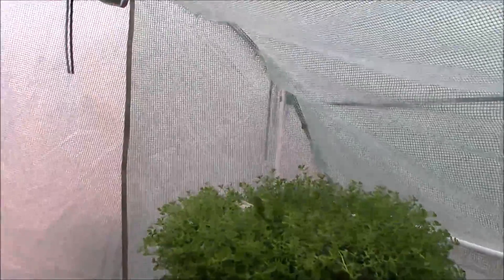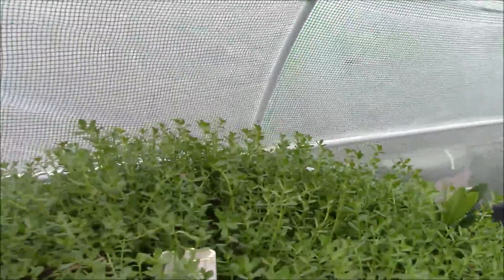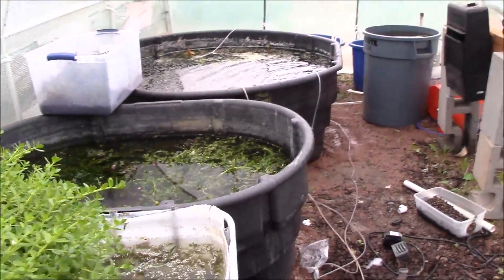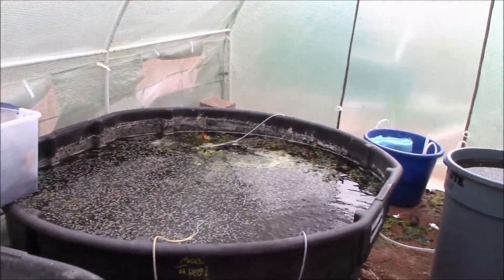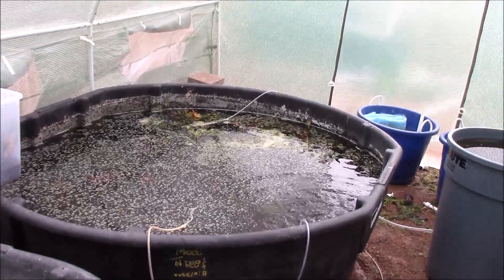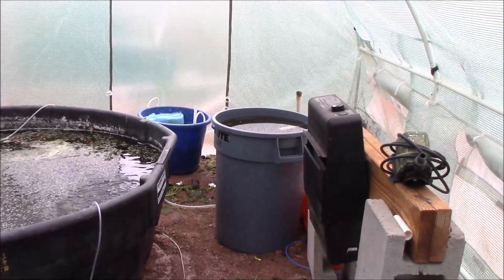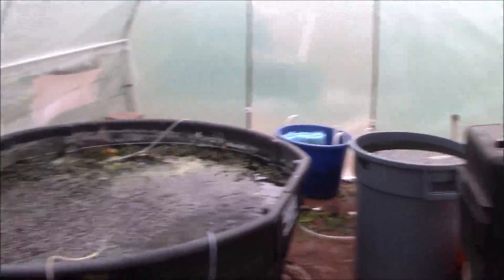Hey, what's going on guys? Mike here from Arizona. I'm just doing an update video. What I have here is the start of the reconstruction of the greenhouse. I emptied out the 150 gallon stock tank and the 300 gallon stock tank yesterday and moved them back. I've rotated this to now go long ways so there's more room from the center to the edge to give room for the IBC totes.